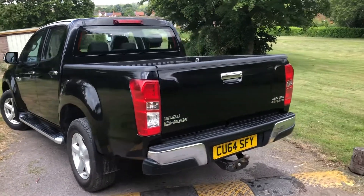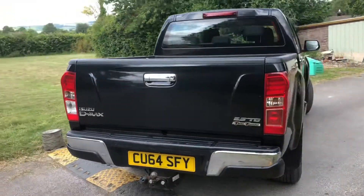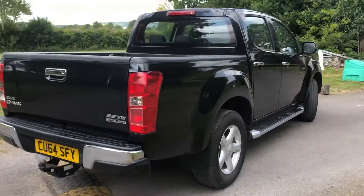22,450 miles — nice low miles. It also has a lockable tailgate.